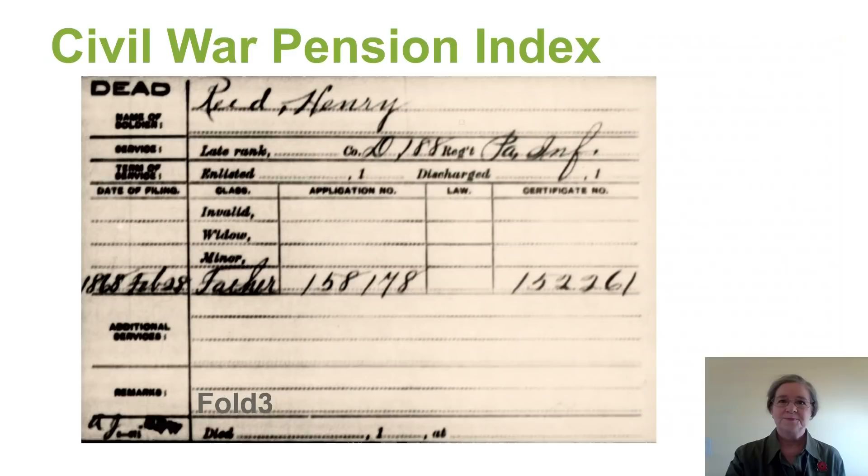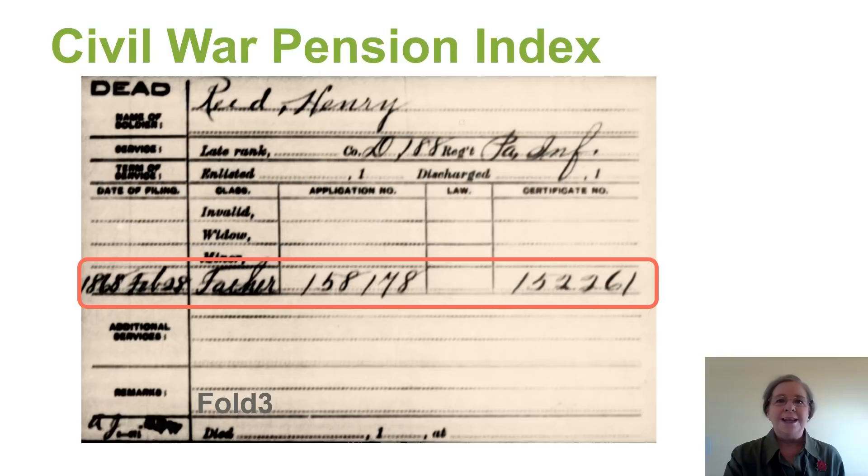The next thing we do is head over to Fold3 to see if we can find a pension application record. We don't find a pension application, but we do find an index. On this index card we find the date when the application was created, who created the application — in this case, his father — and that the certificate number is 152261. So we can go ahead and add that information to our tactical kit.